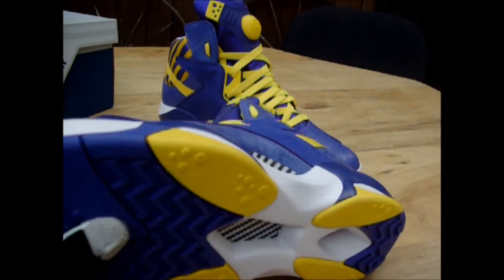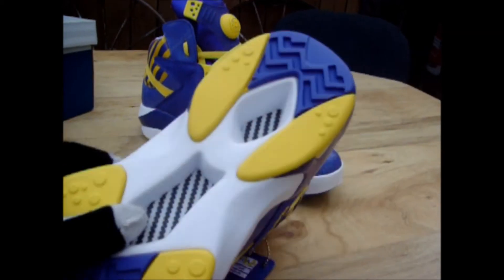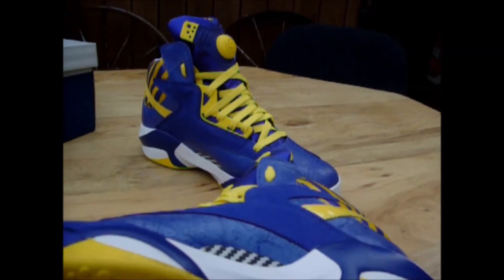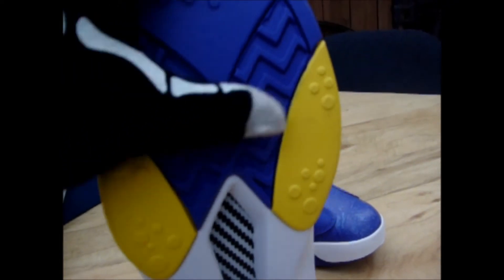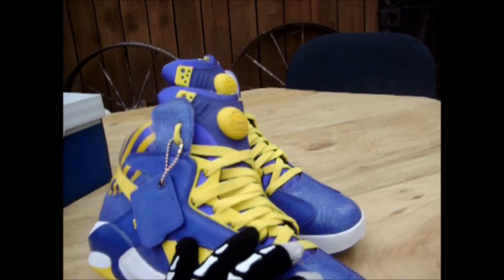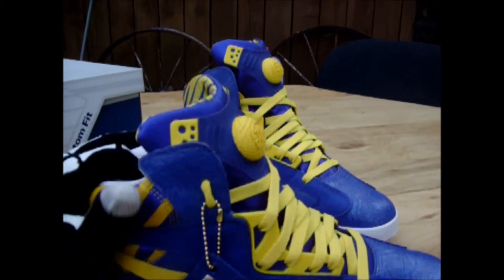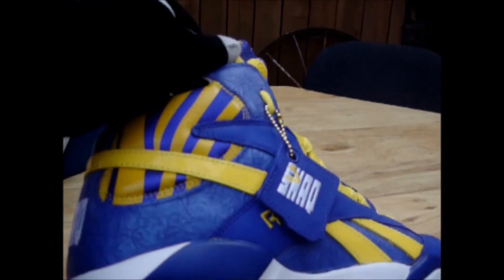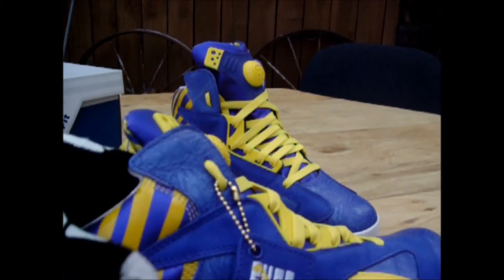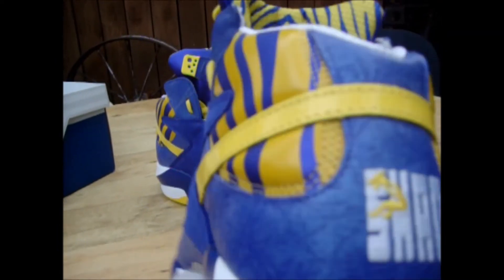It does have carbon fiber on the bottom too. It's got the thick herringbone traction on the bottom — this is real durable rubber. I've been noticing with Reeboks, I think they use better material than Nike does as far as the leather and rubber. Look at this smooth leather on here — it's got purple tiger stripes right here in smooth leather. And I don't know if this is tumble leather, but it does have some kind of texture on it.